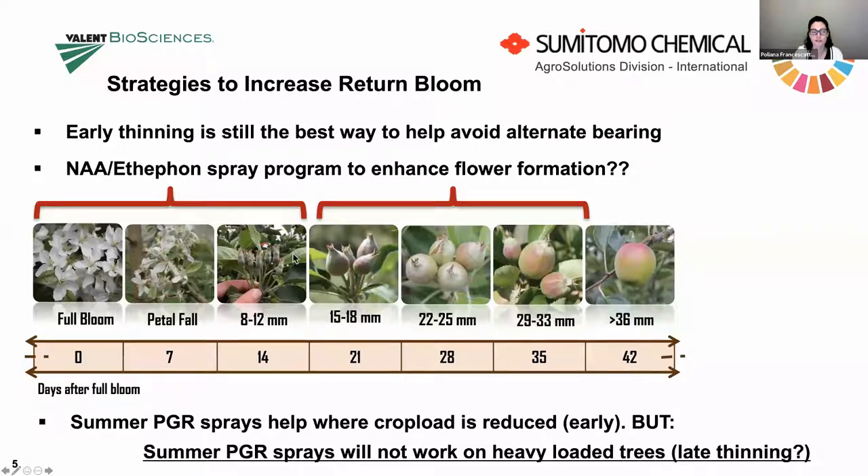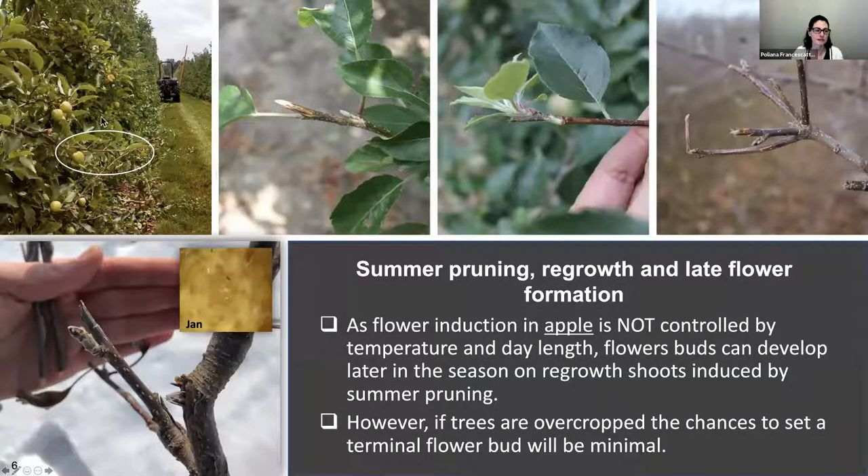Some growers are doing a mix of NAA and ethephon as a thinner at early stage. Some PGR sprays will not work on heavy-loaded trees, or if you've thinned too late for those particular buds. I have a picture here of a one-year-old shoot. The flower buds on the terminal and axillary buds of one-year-old shoots do differentiate flowers a little bit later than the spur buds. On Gala, the difference between spur and shoot fruiting units is about 10 to 15 days later.